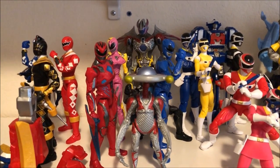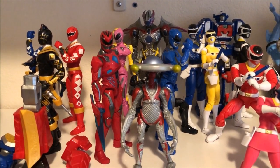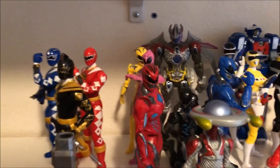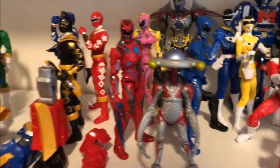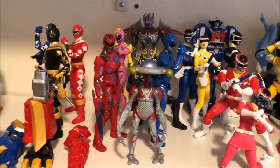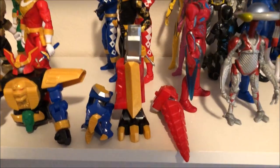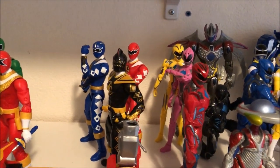Moving on, we have the Movie Rangers — these are my least favorite from the Legacy line. The Megazord however is really good and probably has the best articulation, but the rangers themselves lack articulation. I don't like the female figures, and Alpha 5 — I don't know why they included it. I guess it looks pretty cool, but why didn't they include the Green Ranger or Rita? These are also a pain to pose — they always fall.